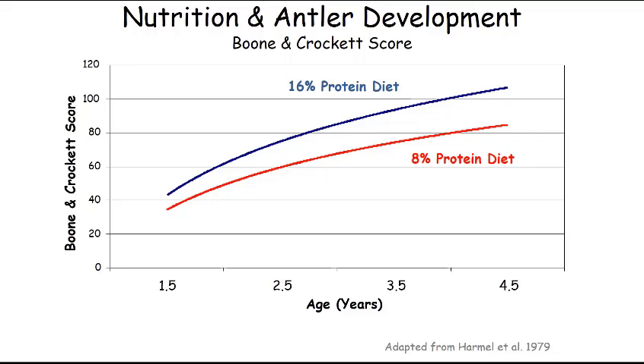You also see in this figure that antlers got bigger from ages one to two, two to three, and three to four regardless of diet quality — both the 8% and 16% protein groups increased in antler size as they got older. But the actual nutrition they experienced affected how much antler they grew.